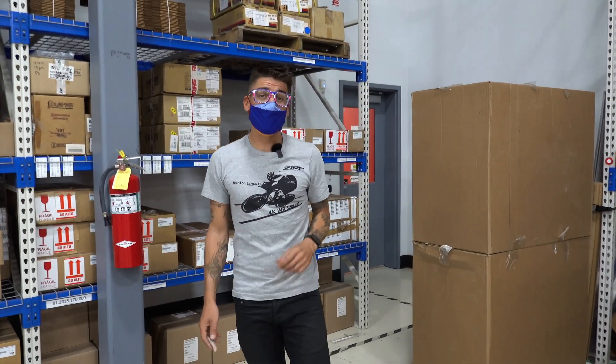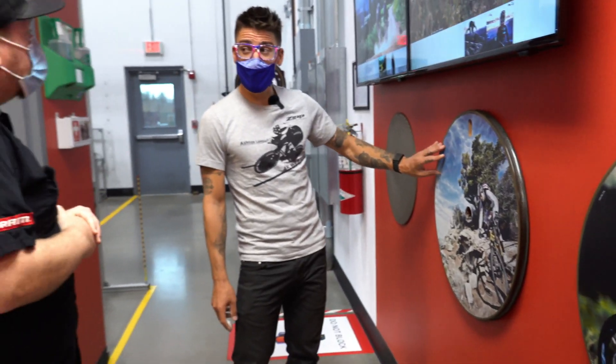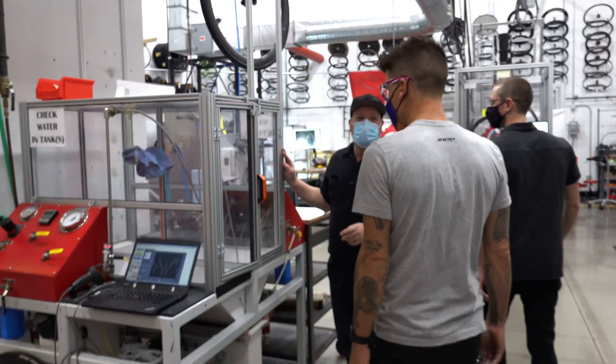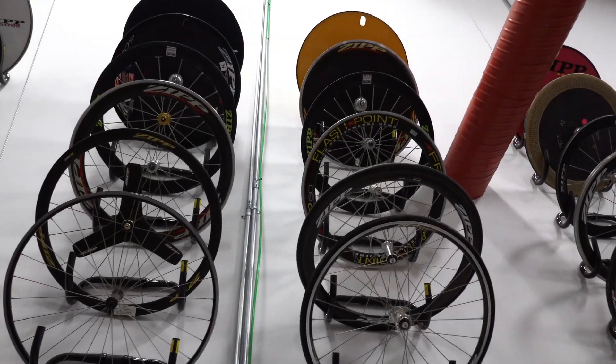Hey, what's up? Chaz here. We are in the Zip Factory in Indianapolis, Indiana and I've got to connect with my man Troy Howell of the Global Test Lab. This is where they test all of the Zip products before it hits you. This is not a place that most people get to go, but I think we're gonna convince them to show us around, so let's check it out.